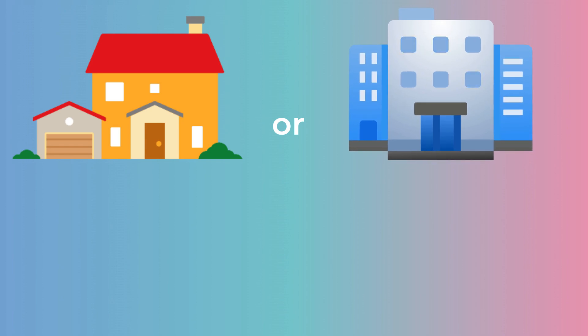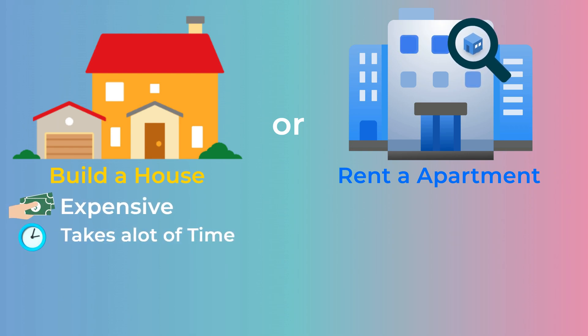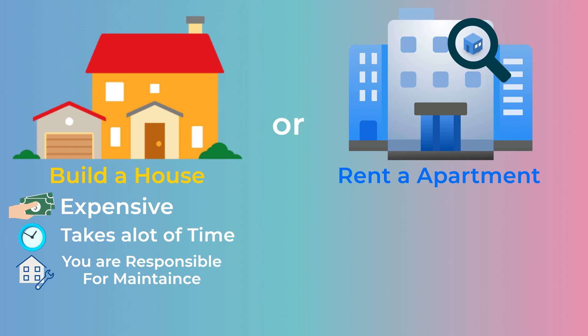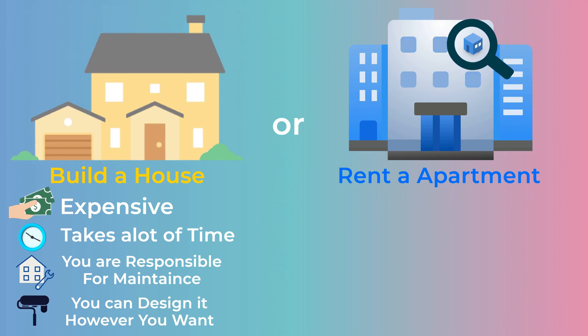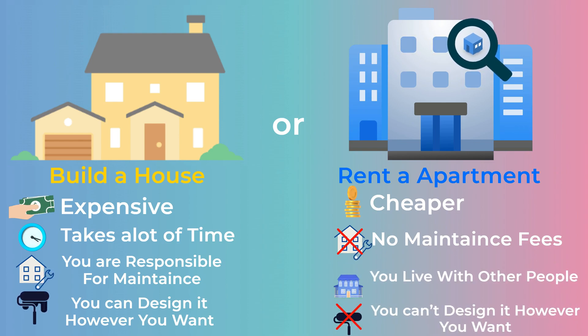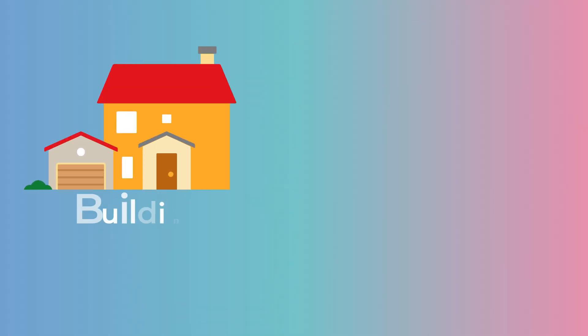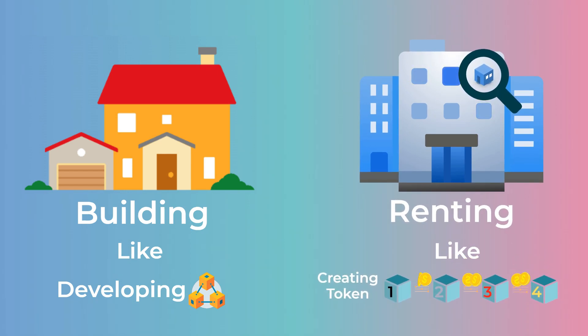Here is a simple analogy to help you understand the difference between a coin and a token. Imagine that you want a new place to live in. You can build your house or you can rent an apartment. Building your house is expensive, takes a lot of time, and you are responsible for any maintenance like replacing broken appliances or fixing a broken roof, but you have the flexibility to design it however you like. Renting an apartment, on the other hand, is much cheaper, and you don't have to worry about maintenance at all — you just have to pay the rent. But you will live with other people in the same building, and you don't have the flexibility to choose anything in the design of the apartment.